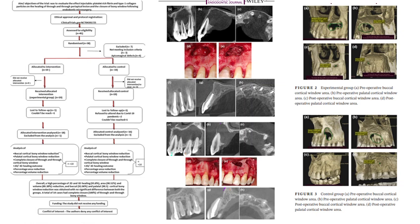The aim of this study was to determine the efficacy of a combination of injectable platelet rich fibrin and type 1 collagen particles on the healing of through-and-through periapical bone defects and subsequent closure of the bone window. The participants were randomly allocated to the experimental and control group using an automatic randomization method after root filling.